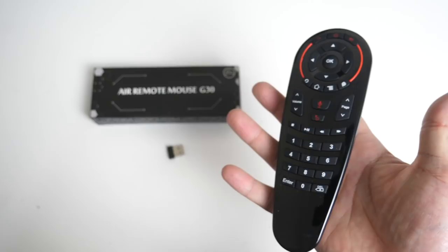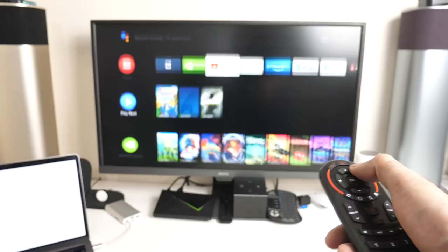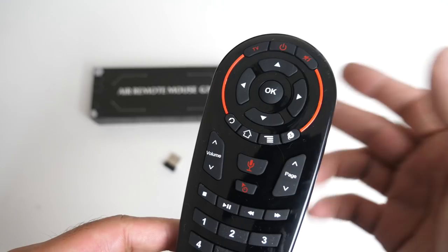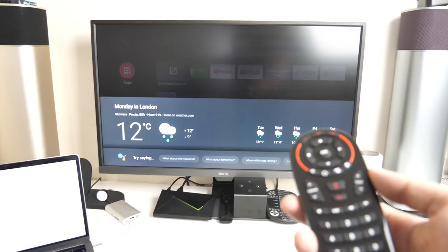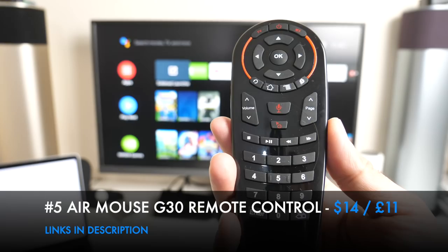The Air Mouse Remote Control G30 operates on 2.4GHz wireless - plug the dongle into any device. It supports Android TV boxes, laptops, PCs, MacBooks, and televisions - simply plug and play. It's powered by two triple-A batteries and features a built-in microphone and a built-in gyroscope mouse. It also has infrared learning so you can control your television with it. Tested on the NVIDIA Shield TV, voice search worked well. It's very easy to use, very responsive, and the batteries last quite long.